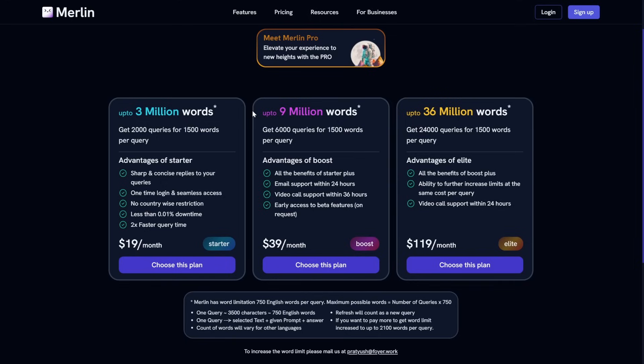Merlin has a free plan that takes you very far. The $19 per month Pro plan gives you 2,000 queries for 1,500 words per query, no country-wise restrictions, less than 0.01% downtime, and 2x faster query time. The $39 a month plan gives 6,000 credits for 1,500 words per query, all benefits of the Startup plan plus email and video call support and early access to beta features. The highest plan at $119 a month gives 24,000 queries, all Boost plan benefits, the ability to further increase limits at the same cost per query, and video call support within 24 hours.